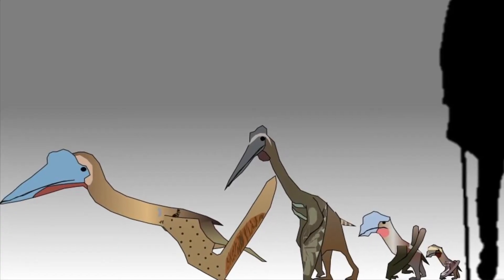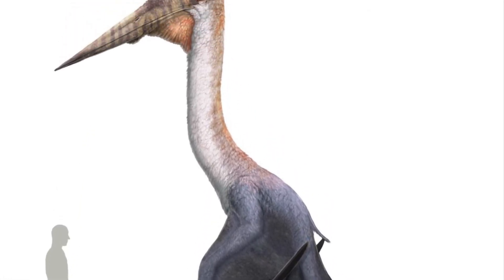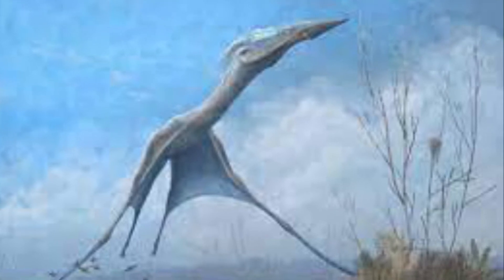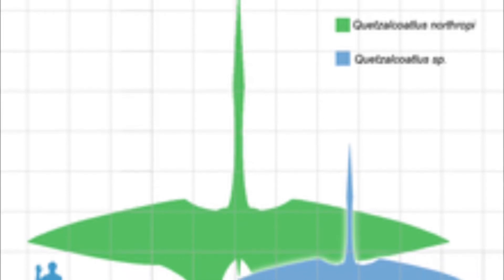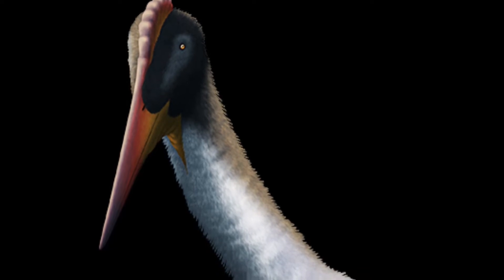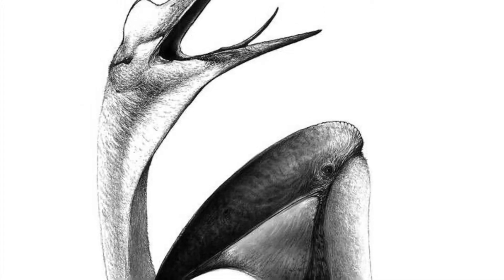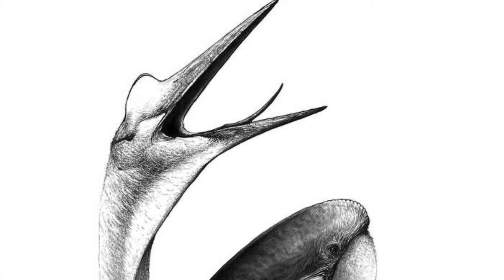Some Azhdarchids were as big as housecats, others as big as fighter jets. The largest of them all was Quetzalcoatlus northropi. Its wingspan measured 10 to 12 meters, and it was as tall as a giraffe. Most, if not all, Azhdarchids had a crest on top of their heads. We don't know the exact purpose of these crests, but they were probably used for display.